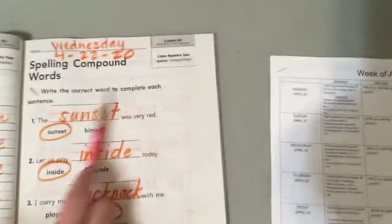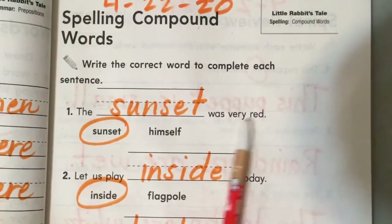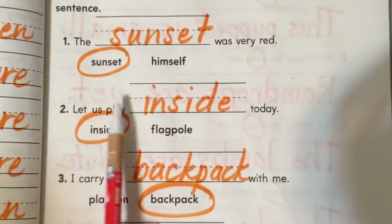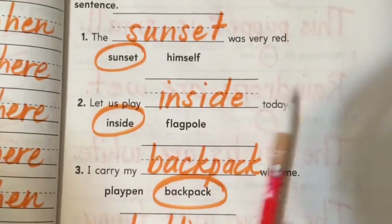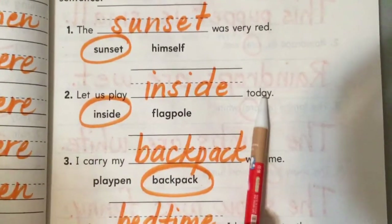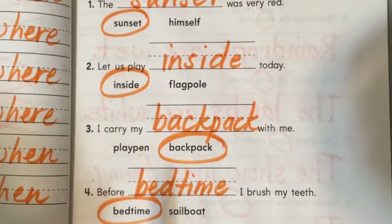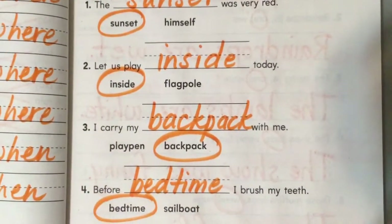All right. Spelling compound words: write the correct word to complete each sentence. The sunset was very red — or the himself was very red? You know which one makes sense: sunset. Let us play inside today, or flagpole today? Let us play inside today. I carry my backpack with me — that makes sense. You don't carry a baby crib.